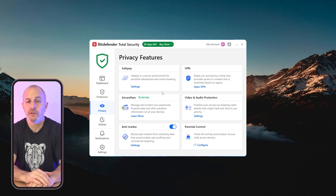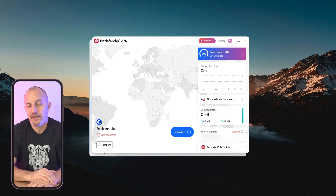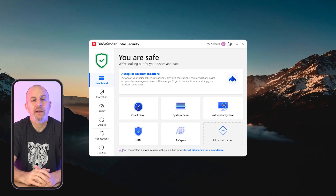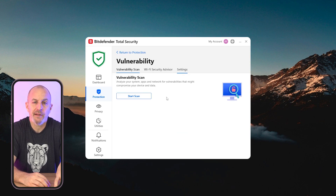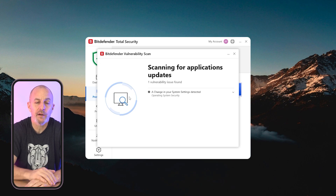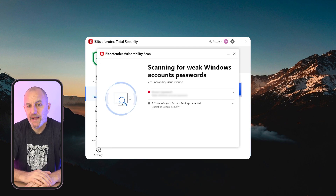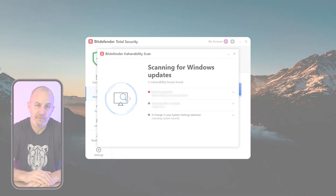The built-in VPN is included even with their basic plans, providing 200 megabytes of daily encrypted browsing, though the data cap can be a bit limiting if you're browsing or gaming online. One great tool that Bitdefender offers that I haven't seen anywhere else is their vulnerability assessment. With just one click, Bitdefender scans for outdated software, missing Windows security patches, and potentially unsafe system settings, and even suggests fixes to keep your system secure — which is a huge time saver.